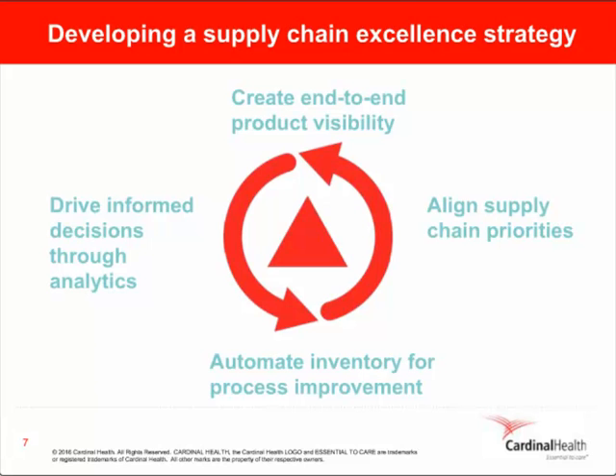The second component of a supply chain excellence strategy is aligning priorities. That can be challenging for the cath lab director, who is balancing the need to improve product visibility and eliminate waste while helping clinicians focus on patient care and documentation. The good news is that both the supply chain and the clinical teams share the same common goal of improving the patient experience. Next, you'll want to seek process improvement — relying on manual processes that are cumbersome and repetitive don't solve problems, but they can create them. Finally, and most importantly, focus on driving more informed decisions through analytics, using the power of data to literally light up the supply chain from end to end, revealing inventory and utilization information at every touchpoint.